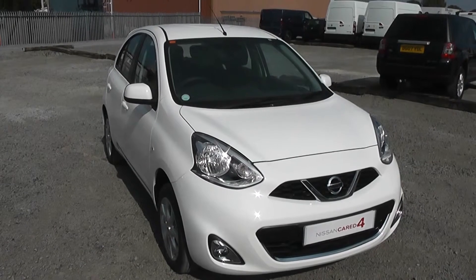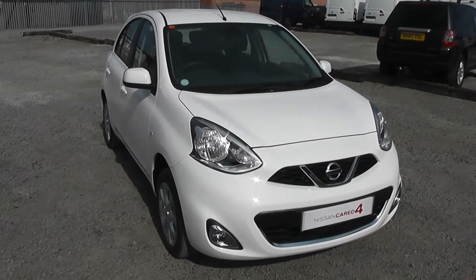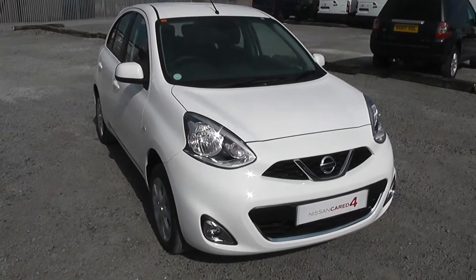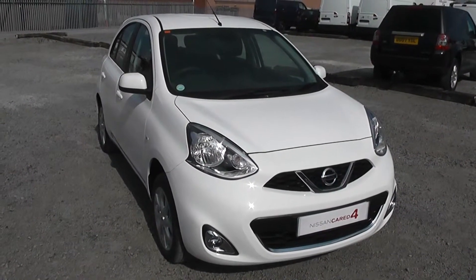Welcome to Essex Garages Nissan on Hadfield Road, Cardiff. The presentation we have for you today is of the Nissan Micra 1.2 petrol model with a manual gearbox, finished in Alabaster White.